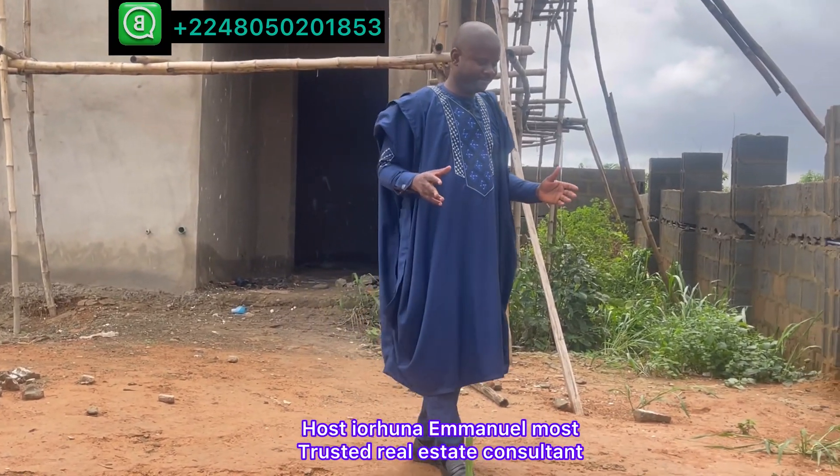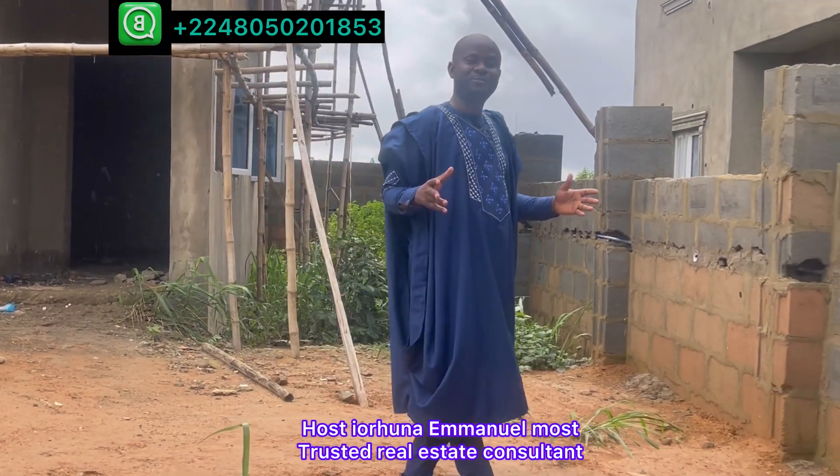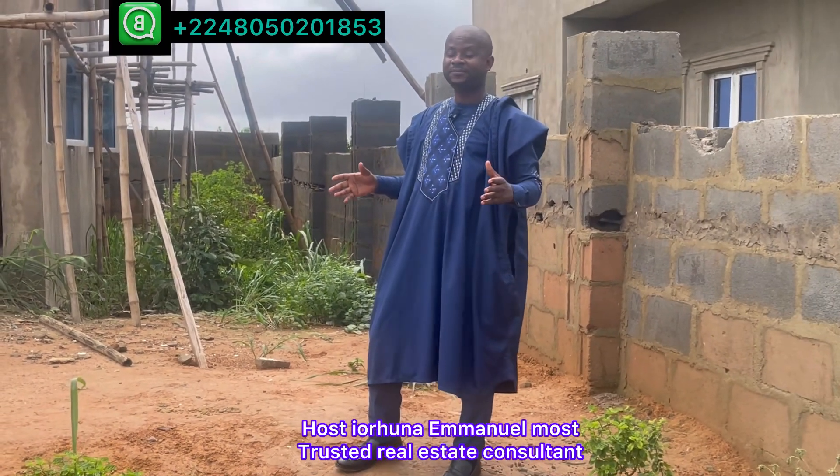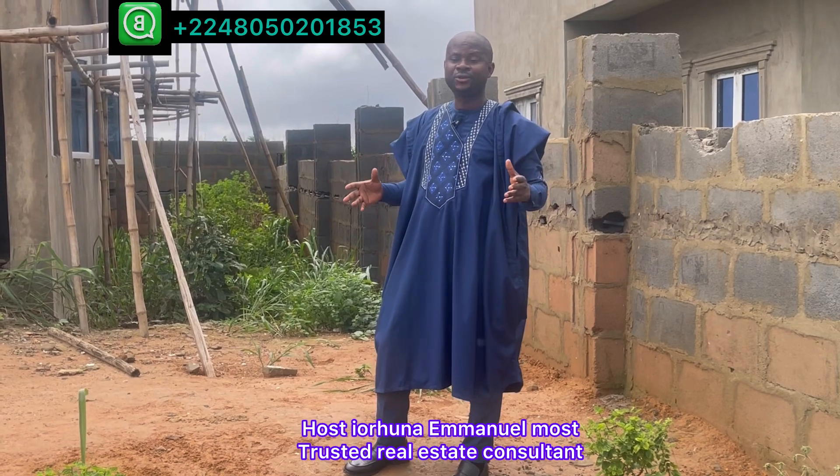This is a three-bedroom duplex built on 400 square meters at Treasure Hill, Torbay Estate.